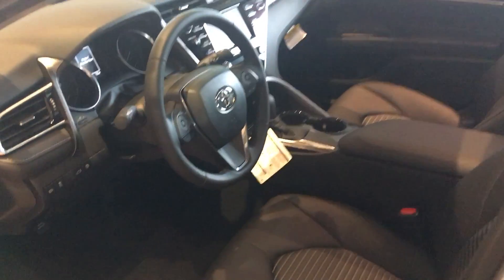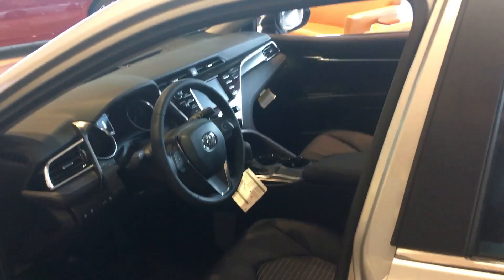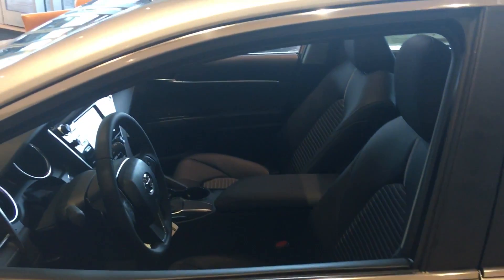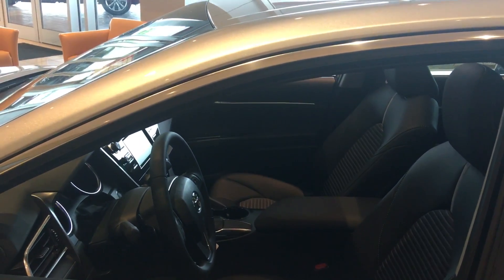All of our cars here at LaGrange Toyota come with a minimum two years, 25,000 miles complimentary maintenance. Give me a call, Amanda — ask for Greg Laster at 706-882-2963.